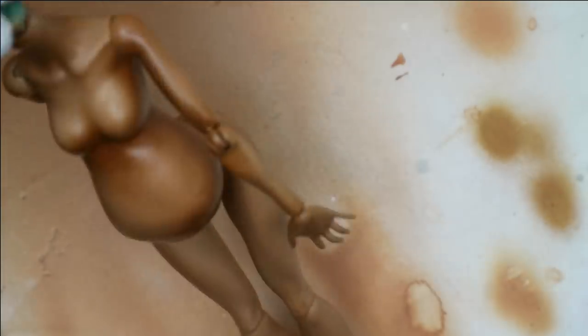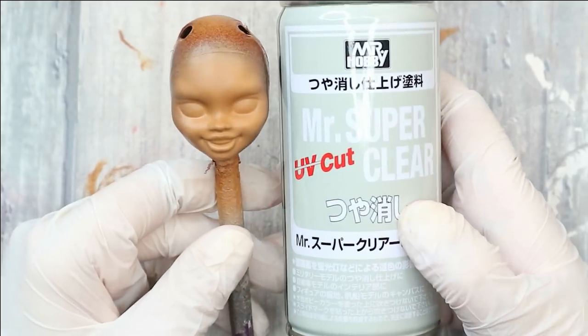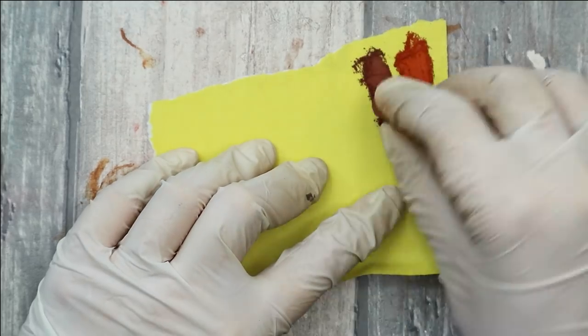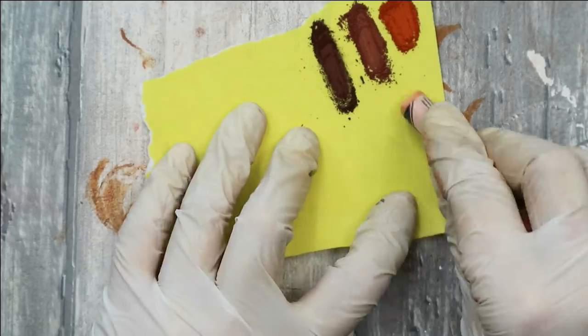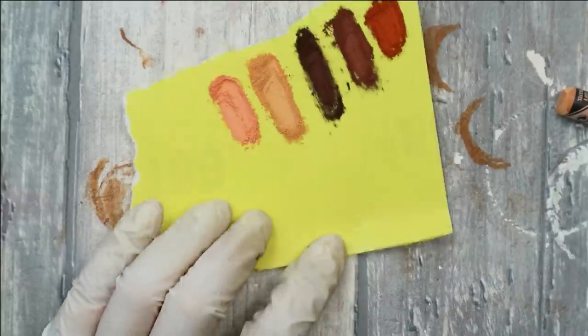Of course it's not done yet — I will still make her skin more finished using soft pastels. But right now I think I can spray the face and the body with Mr. Super Clear sealant. While the sealant is drying, let's prepare the pencils and a set of pastels. I really love the color range today — all these pencils look so pretty together.